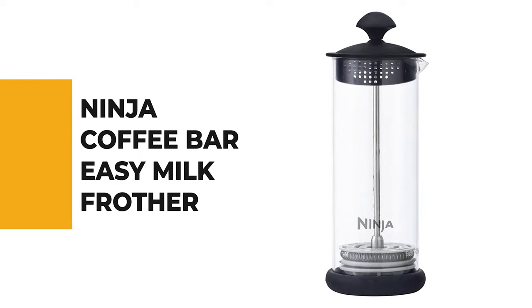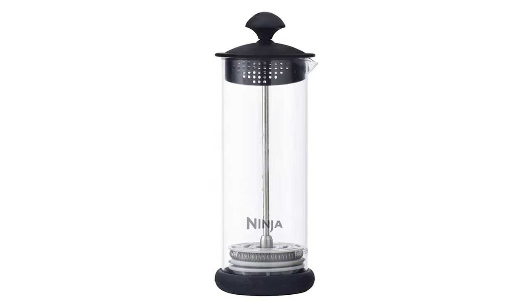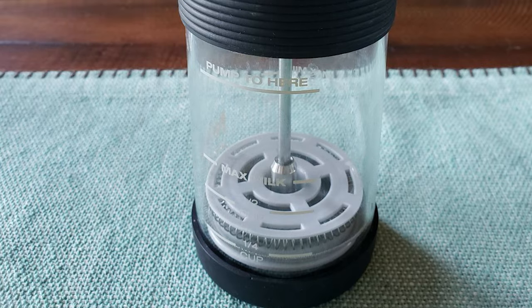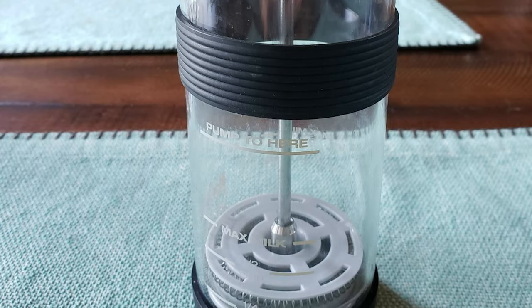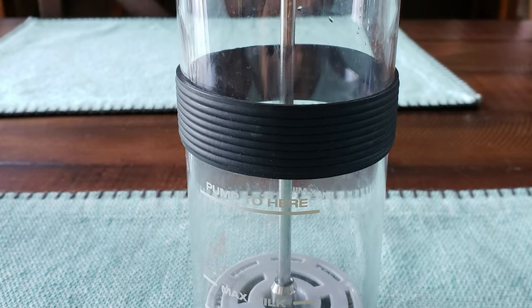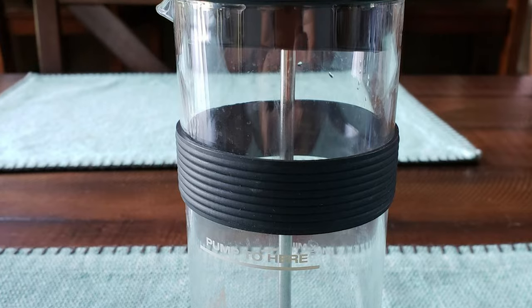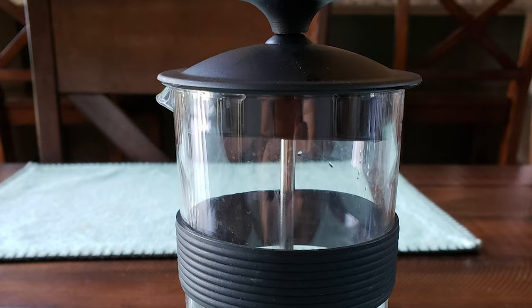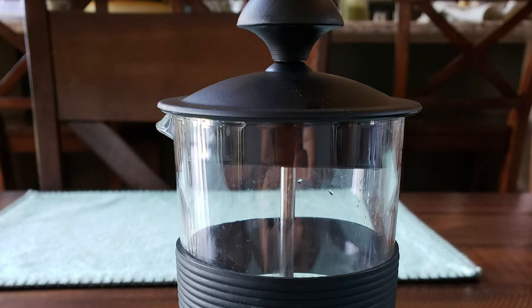Number 3: Ninja Coffee Bar Easy Milk Frother. The Ninja Coffee Bar Milk Frother Press is specially designed to transform milk into the rich, creamy foam for your favorite indulgent specialty Ninja Coffee Bar coffee, in seconds. The microwave-safe glass allows you to easily heat, pump, and mix your everyday milk into a perfect microfoam specialty beverage.